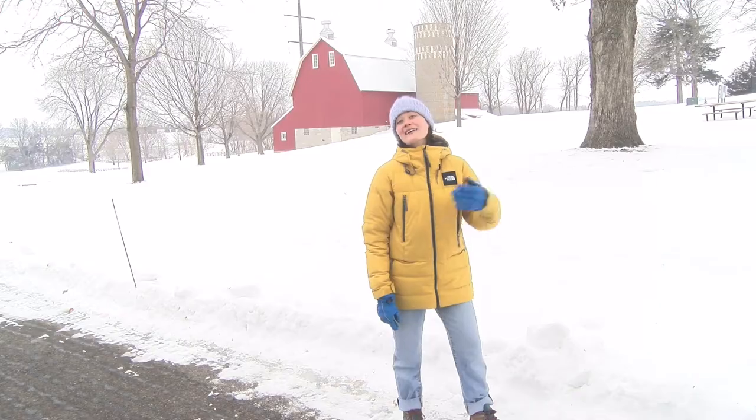Thanks to Alyssa for joining us here at Cedar Lake Farm Regional Park. This was my first visit — it was super fun to come to this area that I don't often get down to. Come visit this park and have your own hidden gem experience.